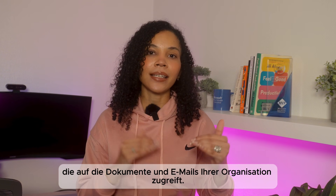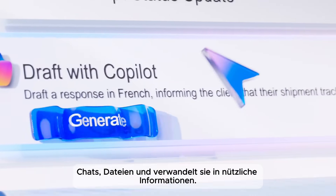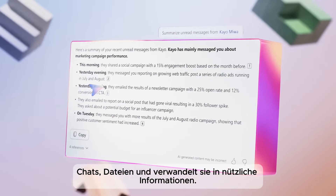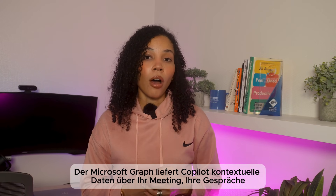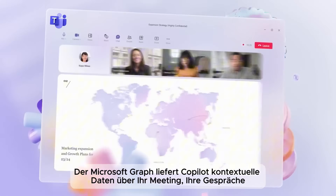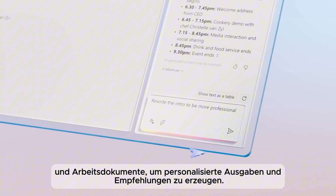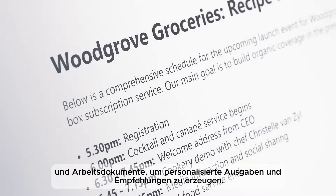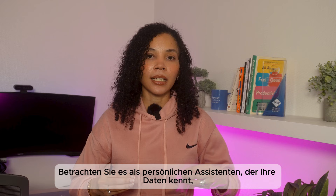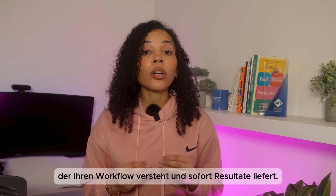Technically speaking, Copilot acts as a layer between the user and data, accessing your organization's documents, emails, chats, and files, and turning them into actionable information. The Microsoft Graph feeds Copilot contextual data about your meetings, conversations, and work documents to help it generate personalized outputs and recommendations. Think of it as having a personal assistant — one that knows your data, understands your workflow, and delivers results instantly.